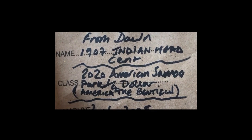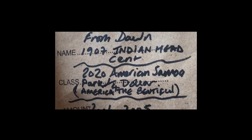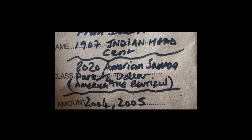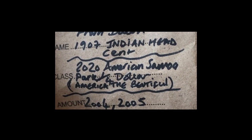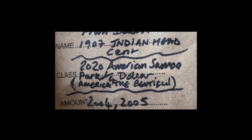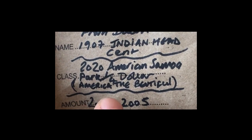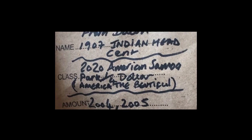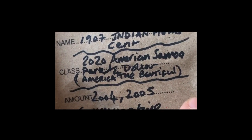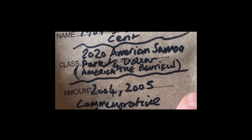As you can see, this time she sent us a 1907 Indian head cent, a 2020 American Samoa Park quarter dollar — America the Beautiful — and then we've got 2004 and 2005 commemorative nickels. So let's just tip them out and have a look at what we got.